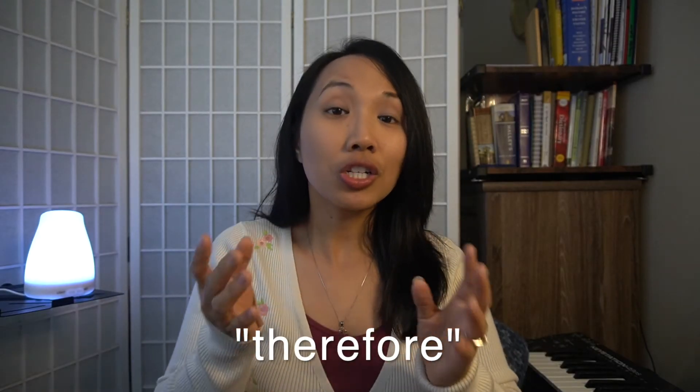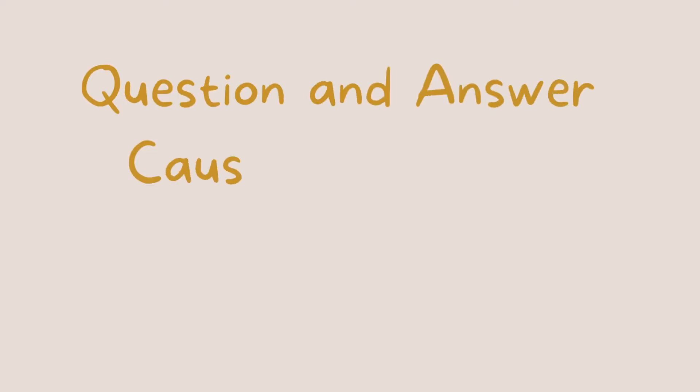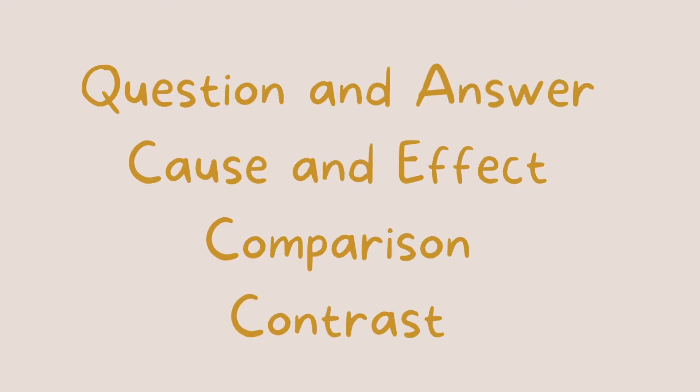Another example of a connective is the word 'therefore,' which connotes conclusion. And that will make you look at the verses prior to that, because you want to know what is being pointed out in those verses so that you can see how they arrived at that conclusion. You can also look at how the text is written — there's question and answer, cause and effect, comparison, contrast, and a lot more.